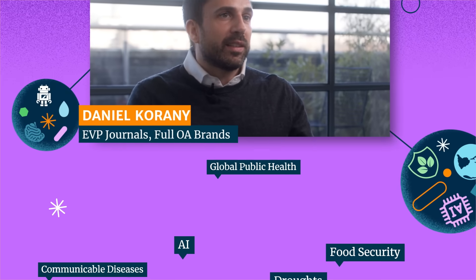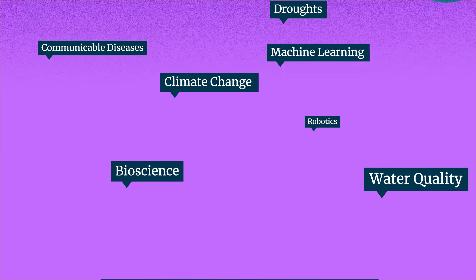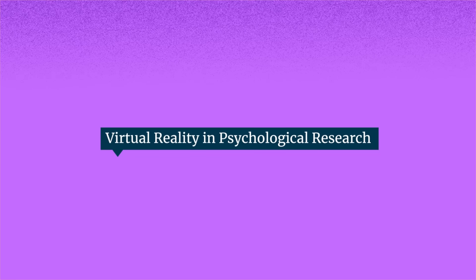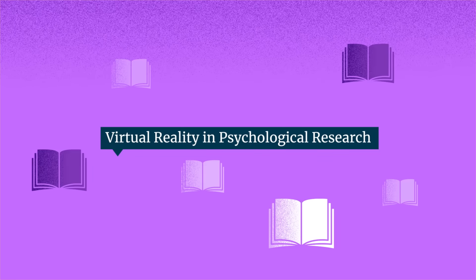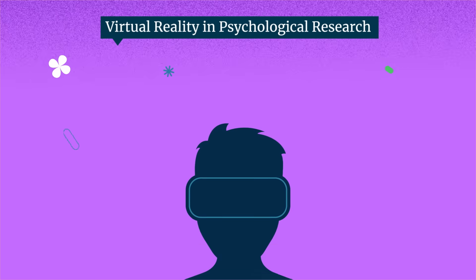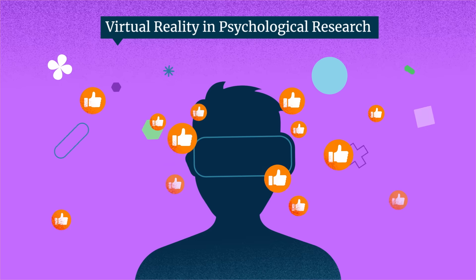We want to be able to react fast to trends in research, and collections are a great way of reacting faster than launching a journal. A good example would be virtual reality in psychological research. This is obviously a new field and there is no journal out there to capture research in that area, but we launched a collection in Scientific Reports that was highly appreciated by researchers.